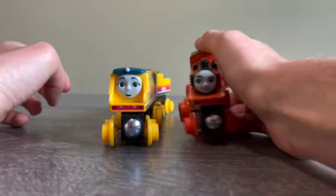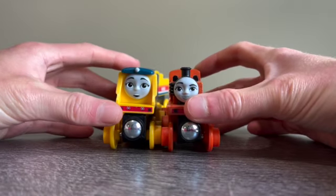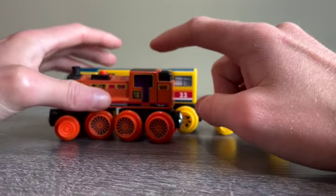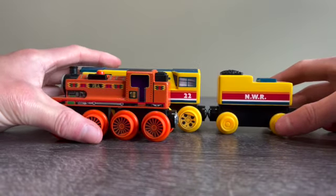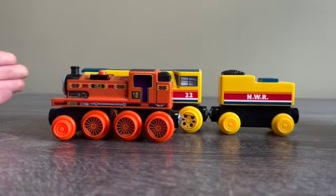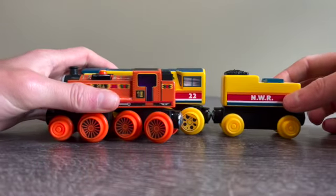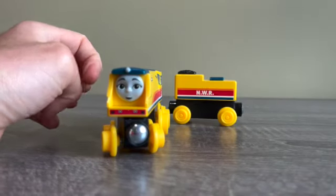The next one is Nia, the engine I unboxed in the last video. They're the same height, but Rebecca is a lot longer than Nia. You can see that Nia's length only reaches about three quarters of Rebecca's main boiler section. The height is exactly the same, but Rebecca is definitely a lot longer, especially with her tender.